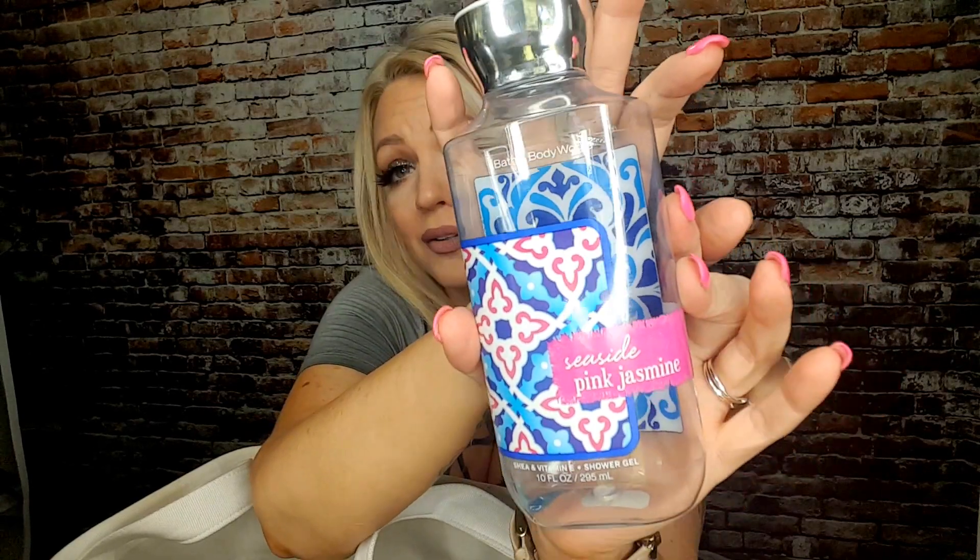Another one I ran out of is the Bath & Body Works Seaside Pink Jasmine. This is one of my all-time favorite smells — I don't know what it is about this one, but oh my god, it smells incredible. I guess I like pink jasmine. The notes include jasmine blossom, ocean honeysuckle, pink juniper, and seaside moss. It sounds really weird but I'm telling you — I think I can smell the jasmine. So good.